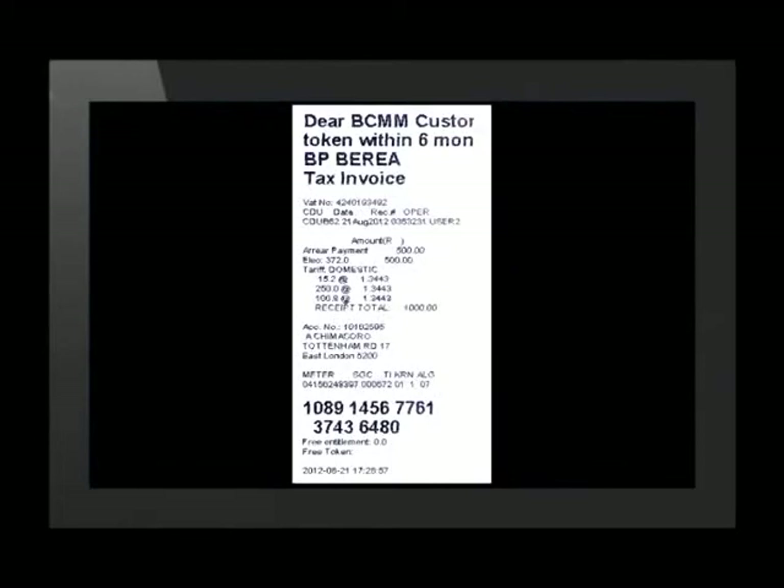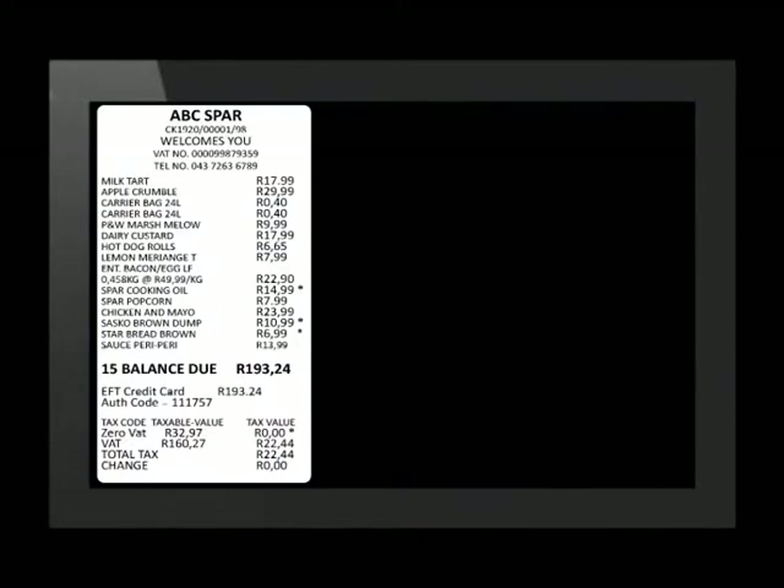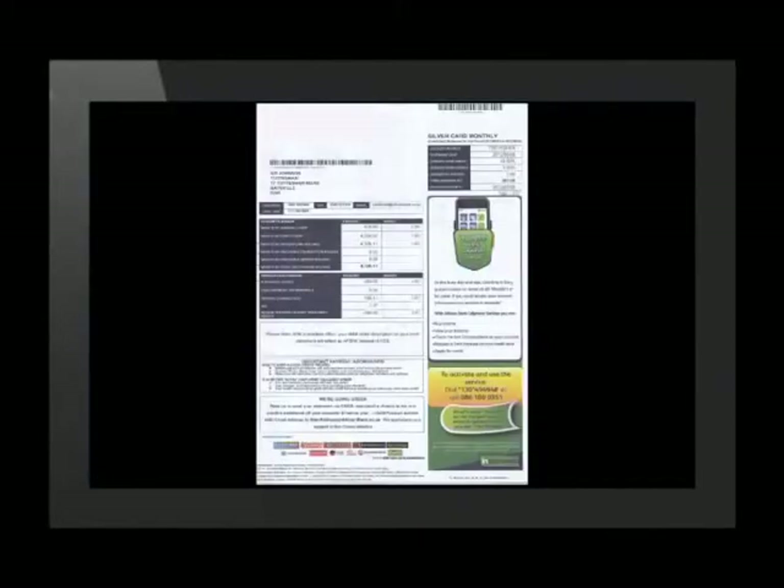Perhaps you have seen some of these sorts of documents at home: a statement for a clothing account, a receipt for buying prepaid electricity, a slip statement from an ATM to show a withdrawal, a receipt for a cash payment, and a statement for a credit card.